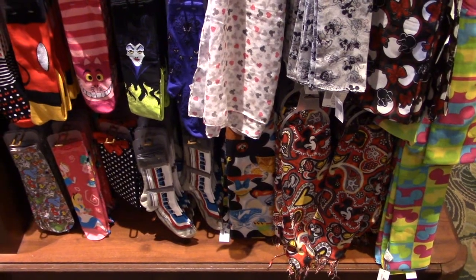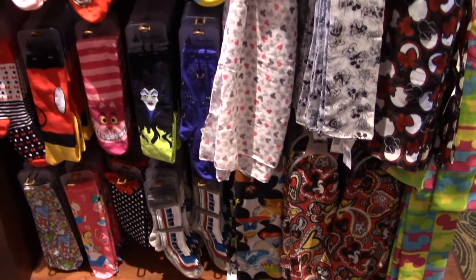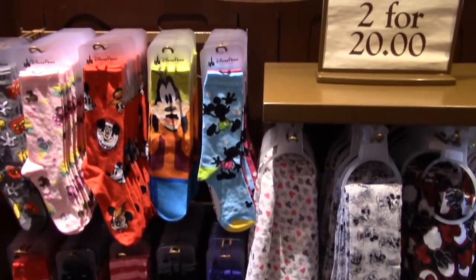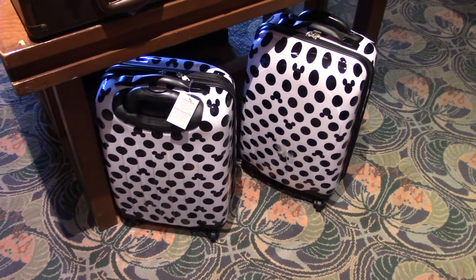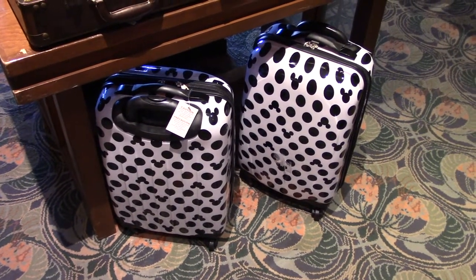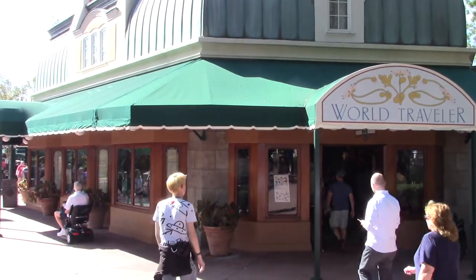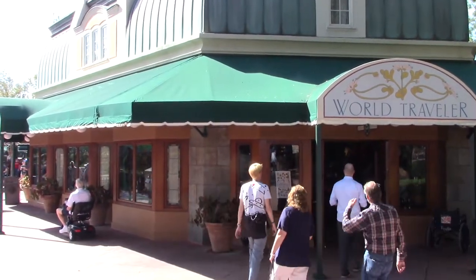They also have novelty socks, scarves, and additional wheeled luggage. World Traveler gift shop is located just between the United Kingdom and France pavilions.